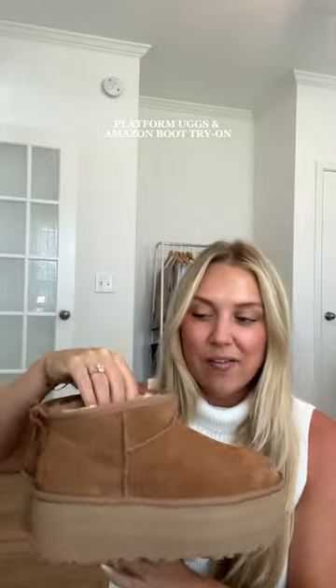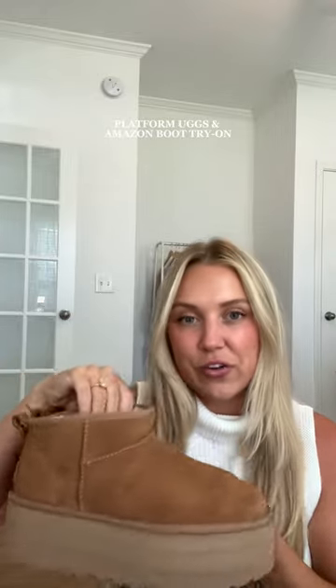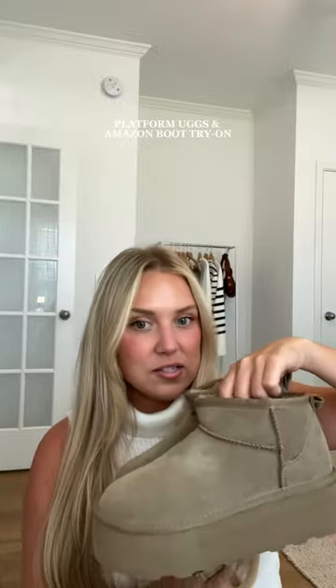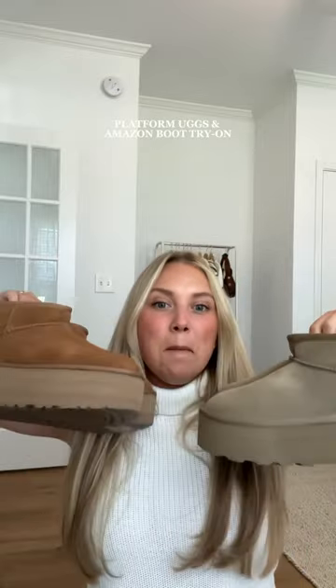I got these platform UGGs recently — I haven't worn them yet this year — but I also wanted to try a different color. They didn't have any other colors in stock, so I bought some on Amazon. These are not UGGs, but I thought this greenish-gray color was really cute, so I thought I would try them both on for you guys so you could see what they look like.